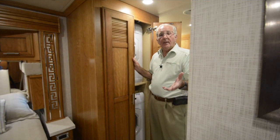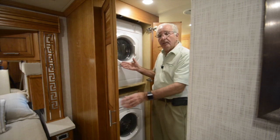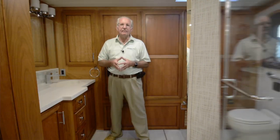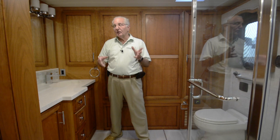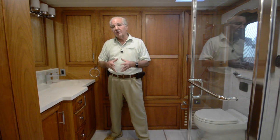As we enter the master bath area, there's cabinetry that hides a stacked washer and dryer. The bathroom area in this 4369 Ventana is very similar to one found in the Dutch Star of the same floor plan.